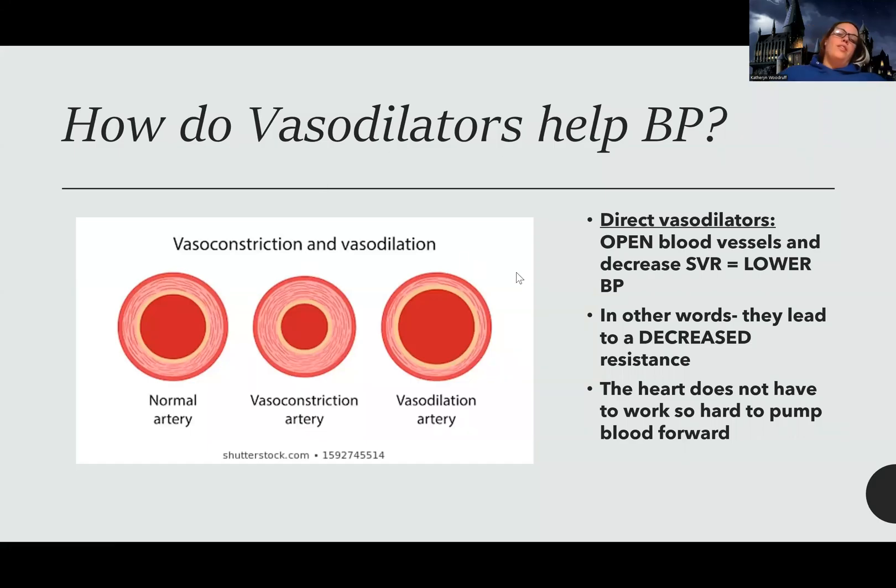Let's talk about vasodilators. These might seem familiar because we talked about them when we covered chronic stable angina. Some of these include things like nitroglycerin. We're generally not giving nitroglycerin specifically for blood pressure, but we can give some long-acting nitrates to help with blood pressure.